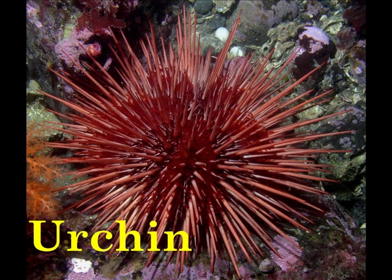U is for Urchin. Urchins have hundreds of tiny tube feet that allow them to move.